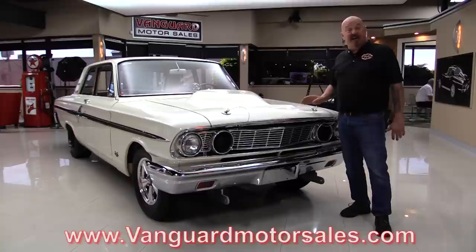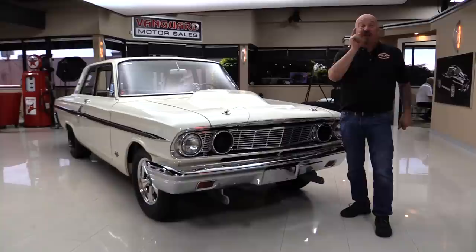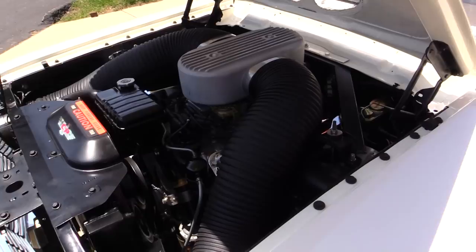Go to our website at VanguardMotorSales.com. We're gonna put it up on the lift so you can check out the underside. We're gonna pop the hood and fire up that 427. We're gonna get out and drive it. We're gonna look at the interior, look inside the trunk. It's got a bus battery about that big in the trunk. You're gonna love checking it out. Now come on up and we'll fire it up for you right now.